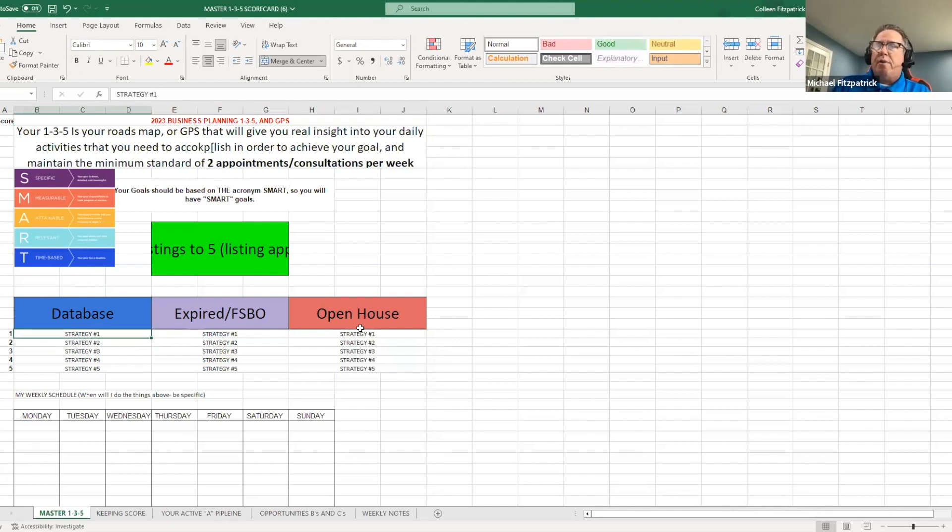So now we've got the goal, the three priorities — now we need to do the five strategies. We're going to piece this together, but in no way should your 1-3-5 or GPS be etched in stone in the time frame we're doing it right now. This needs to take some time. You need to digest it, break it, and try to find where it could fail so you can change it.